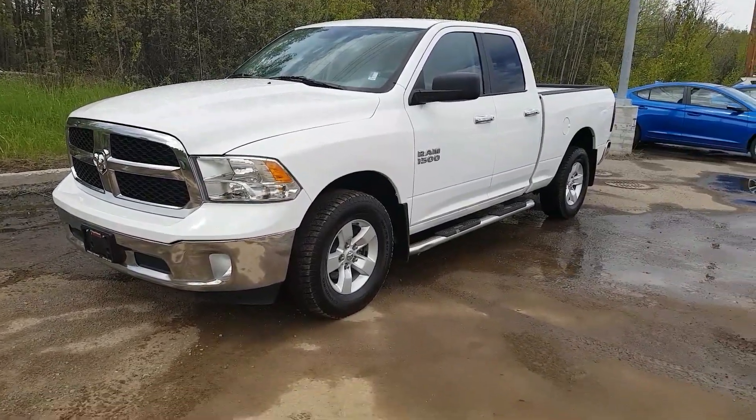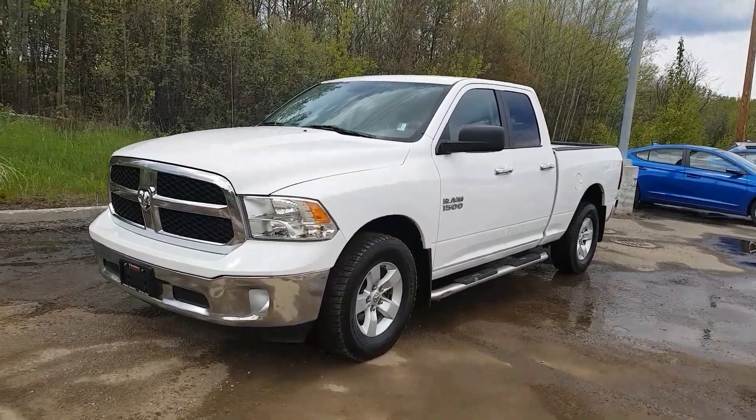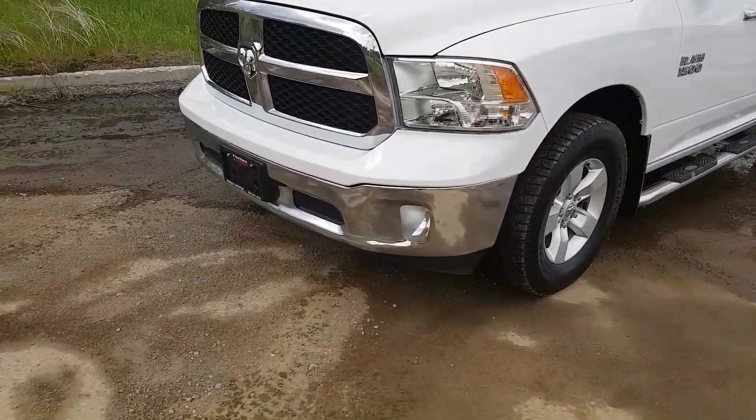Hi guys, Avery here at Northland Nissan. Today we're looking at a 2014 Dodge Ram 1500 SLT. As you can see, this model is white in color and I'm just going to bring you on a brief walkthrough.